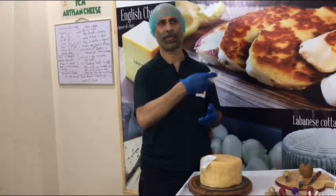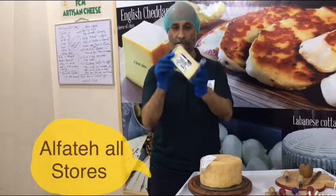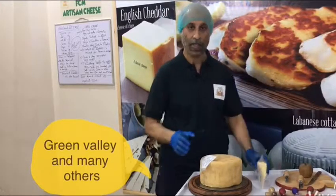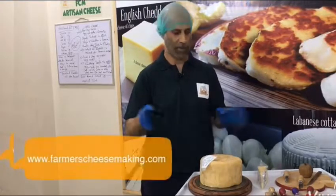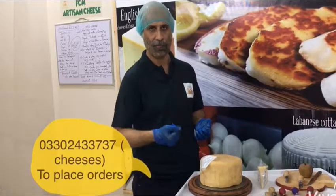You can find it at all Al-Fateh stores, Chaudhry stores, Green Valley, and many other stores. This is our shape, our labeling, and all the information. For any further information, go to our website: www.farmerscheesemaking.com — you will find all nutrition and usage details there.